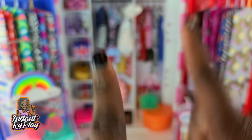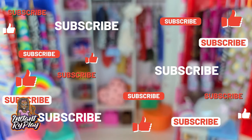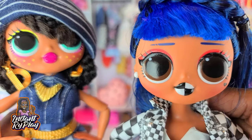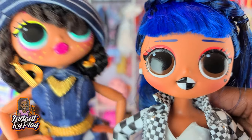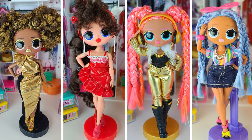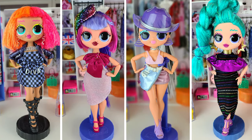That was all 12 looks for today! I normally show my top favorite, but I had a little trouble picking just one — I actually have two favorites: Neonlicious's look and the look I created for Downtown BB. I love them both! Let me know in the comments below which was your favorite from all 12 looks. That's all we had today from Instant Ride Play — even if you have a hard day, we hope you find some time to play, and we'll see you next time!